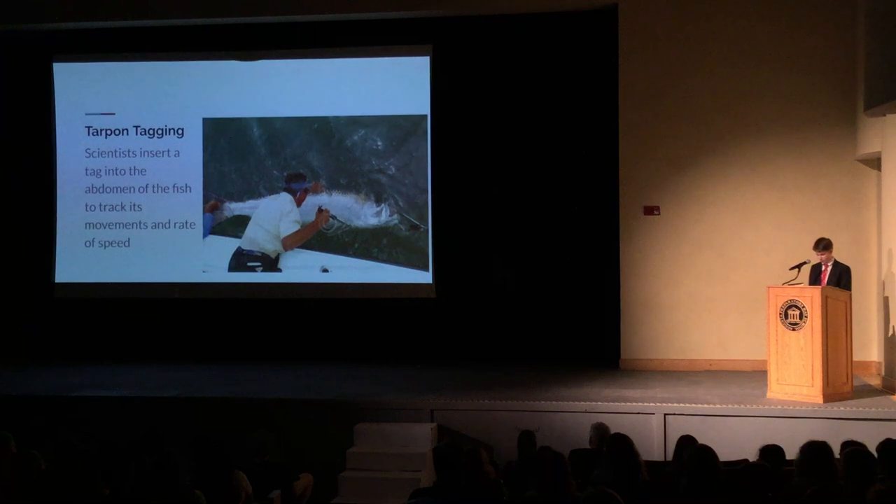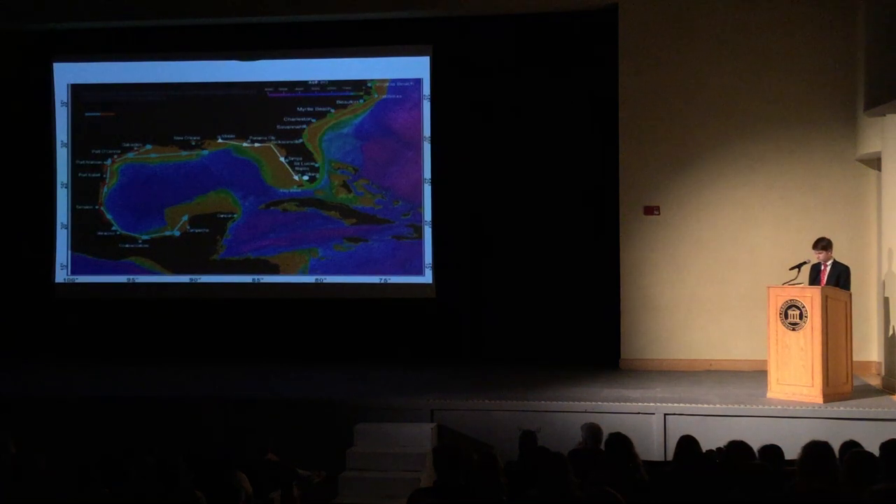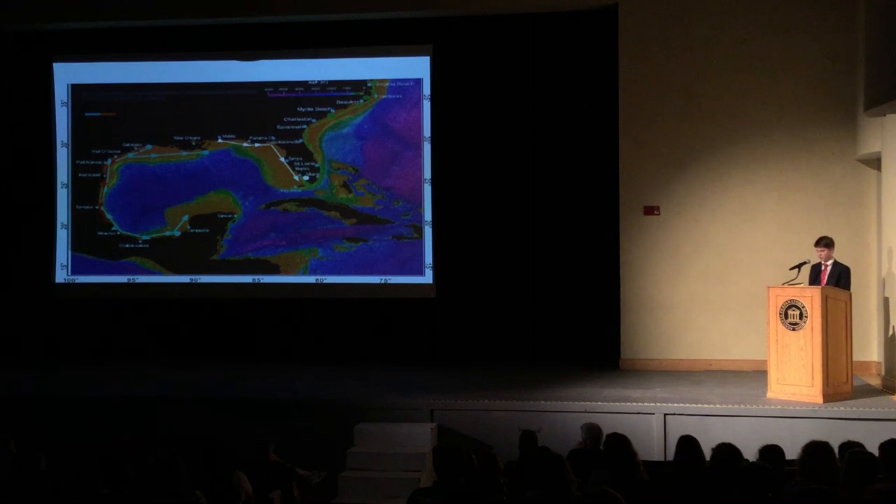To answer these questions, scientists will catch a tarpon and insert an acoustic tag into its abdomen. The fish is then released and the scientists wait. The scientists have over 4,000 receivers dotted up and down the coast, and when the fish swims within range of one of these receivers, the tag will send a ping to the receiver. Scientists record the date, time, and location of the fish. This project allows scientists to track where the tarpon goes and at what time of year, enabling them to study migration and spawning patterns, which is important knowledge when figuring out how to truly conserve the fish population.